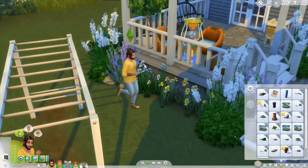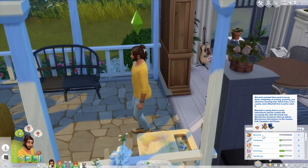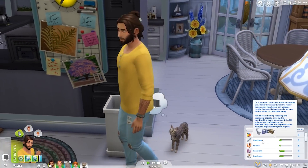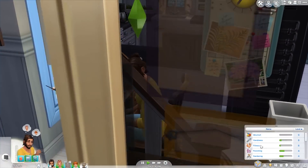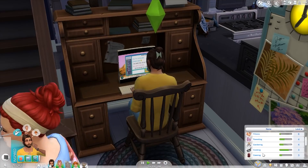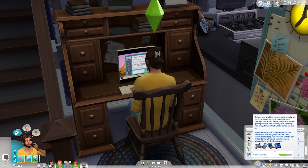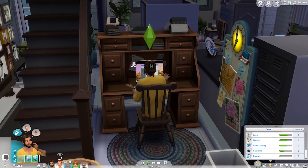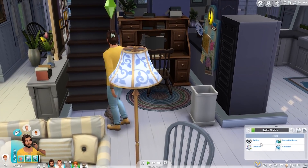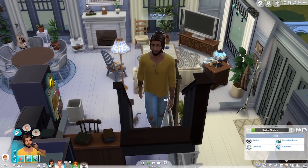Onto his skills — going from his highest: he's level nine in mischief, he is a very mischievous man. Level eight in handiness, definitely a handy man around the house. Level eight in fitness, level four in parenting, four in gardening, three in cooking, three in canning, two in wellness, and one each in comedy, logic, fishing, video gaming, charisma, and dancing. He definitely has a slight range of skills.